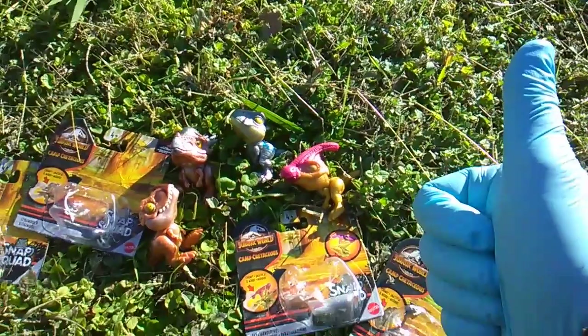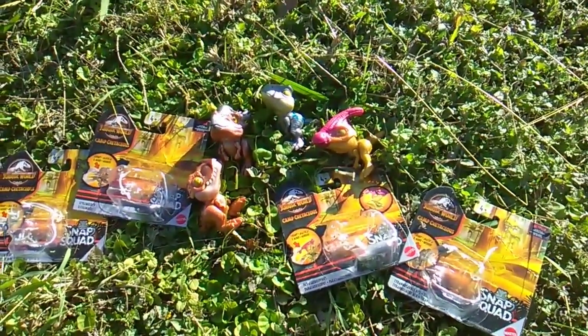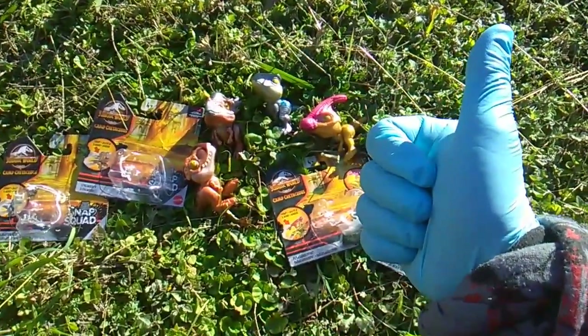Love it — hope this line continues forever. A hundred dinosaurs, Mattel — a hundred little Snap Squad Jurassic classic bangers. You know I'd love it, you know I'd collect them all. Thanks again, goodbye!